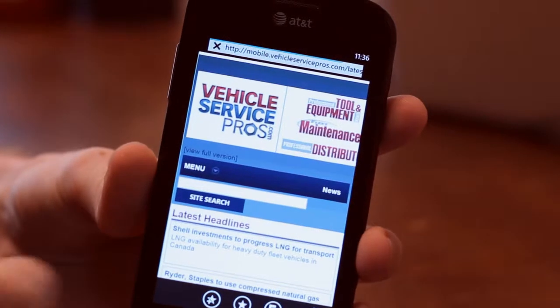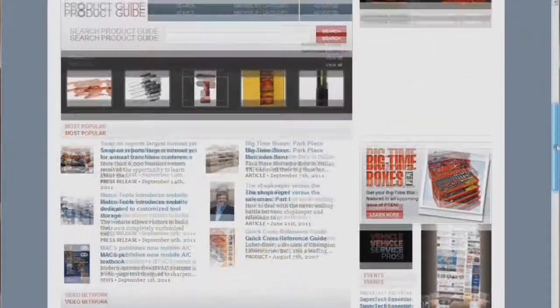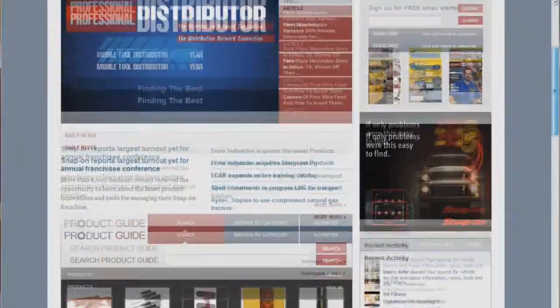So start exploring the new site. While you do, let us know your thoughts and suggestions on what can make this a better site for you. Happy browsing!